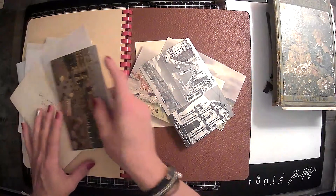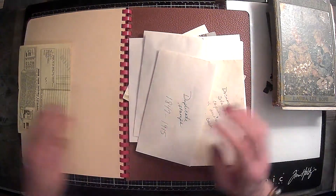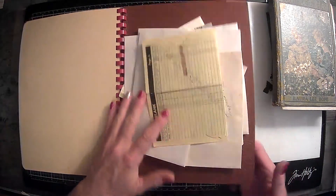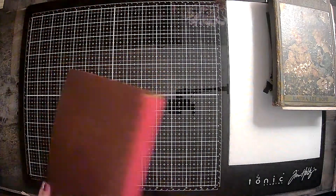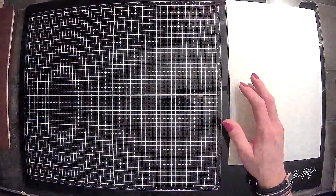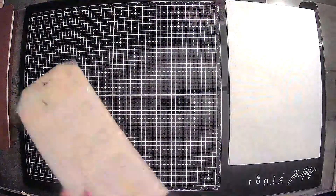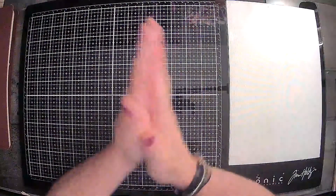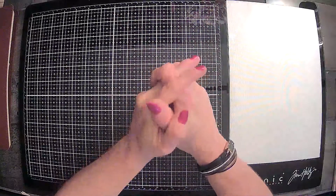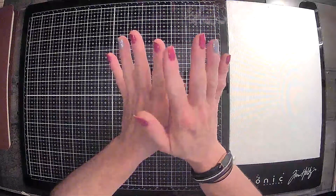Alright guys, so that is it — that was my haul for today on my little trip up to the North Georgia mountains with my husband on my wonderful, wonderful Saturday off. I hope you all enjoyed this haul. Thank you guys for joining me — I really do appreciate all your support of my YouTube channel. You guys are amazing. I am filming this on Saturday night and I'm ready to do some crafting. I love you guys. Please give me a thumbs up and we'll see you all later. Bye.